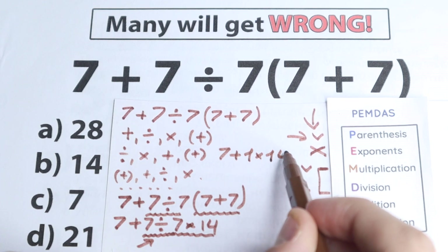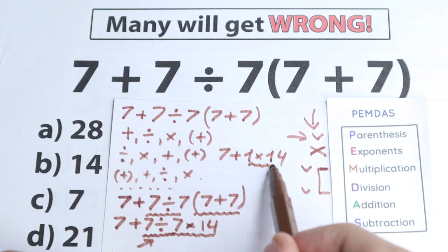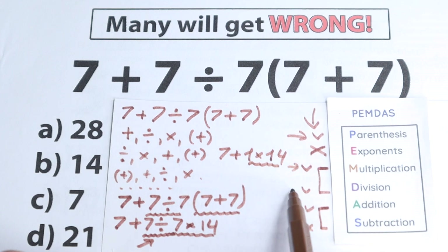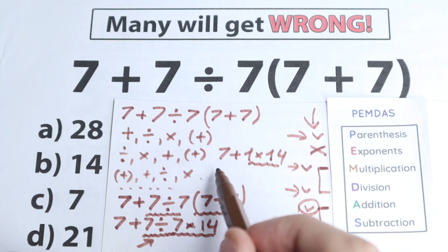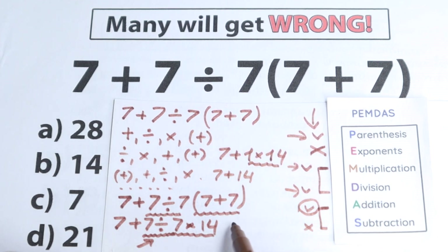We have 7 plus, then 7 divided by 7 equals 1, times 14. So 1 times 14 equals 14. Addition and subtraction come after multiplication and division, so now we add as the final step. We have 7 plus 14 equals 21. So 21 is the correct answer.